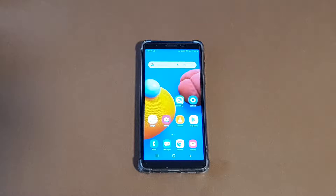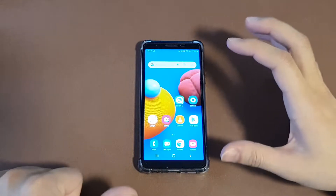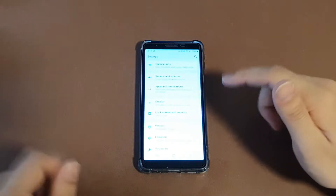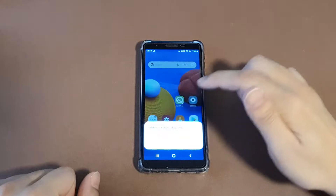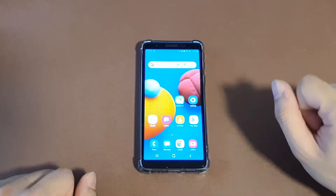Hello everyone. Welcome back to the phone museum. Today we are looking at the Samsung Galaxy A01 Core, which has a settings problem — the settings keeps stopping. I will show you how to solve this problem.